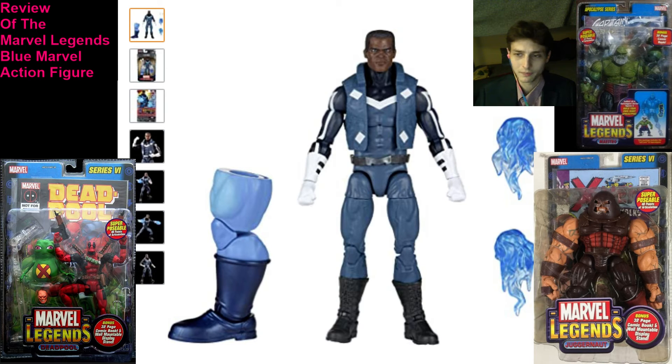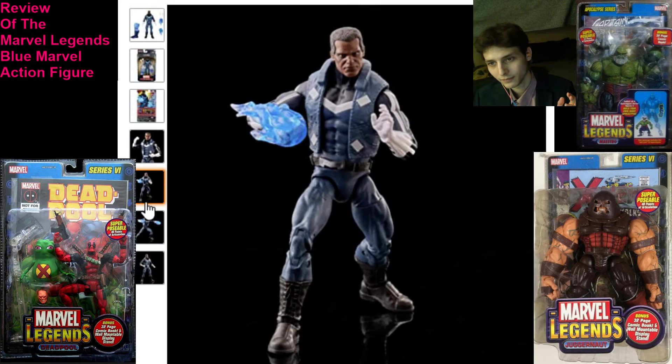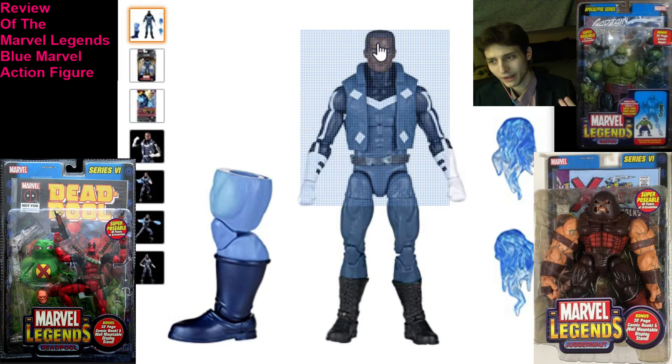He does come with two sets of hands, including the ones he's wielding. He does have fisted hands — that's a redeeming quality. He does have two energy blast effects — that's also a redeeming quality. He does have a Build-A-Figure piece wedged into his packaging — that's also another redeeming quality. But there's just not enough value consolidated into the packaging for me to acquiesce to buying the figure for $25 plus sales tax.